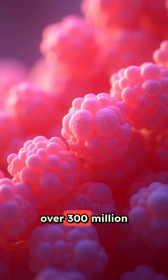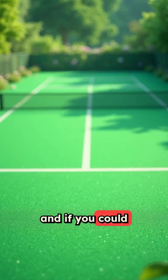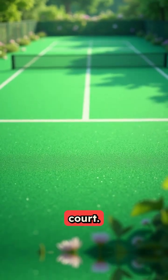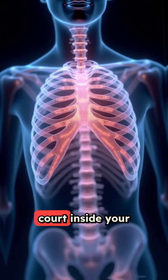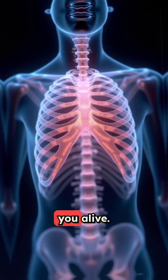Your lungs contain over 300 million tiny air sacs called alveoli, and if you could spread them all out flat, they would cover an entire tennis court. That's like having a giant invisible court inside your chest that's working non-stop to keep you alive.